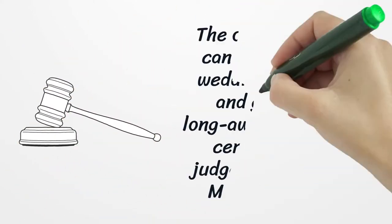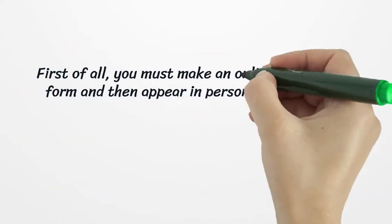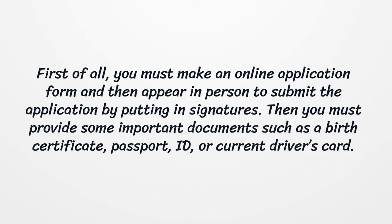The officiants who can perform your wedding ceremony and give you a long-awaited wedding certificate are judges, lawyers, and Maine notaries. First of all, you must make an online application form and then appear in person to submit the application by putting in signatures.